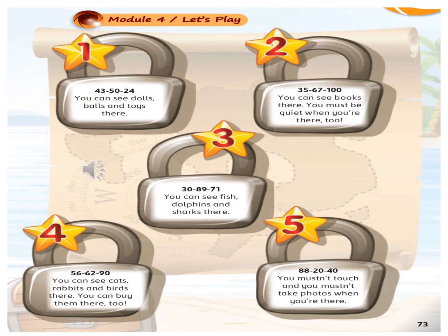56, 62, 90. Let's go to page 73 to read the clue and guess the place. You can see cats, rabbits and birds there. You can buy them there too. It's a pet shop. Perfect.